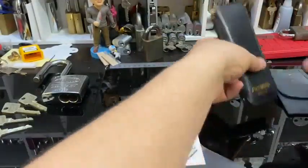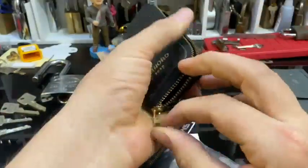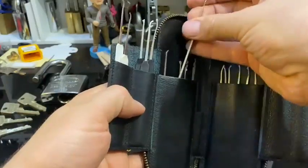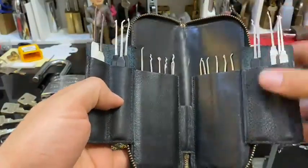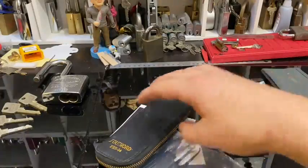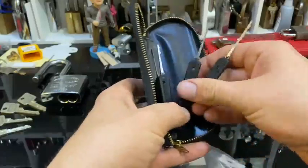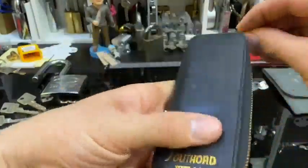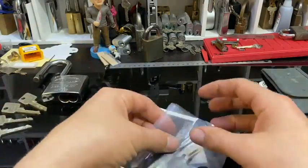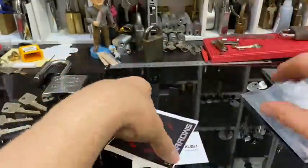And then I've got SouthOrd — these are really good price, like the 60-piece set with the reinforced handles. You pretty much get a double of everything, which is handy if you break picks — I used to break picks a lot. The only Pease picks I have are these city rakes, which I really like. That's the only bad thing about buying picks down here — not much of a range on Peterson. Alright, let's just get everything out.